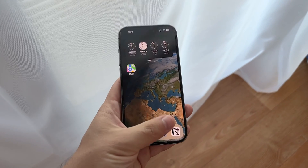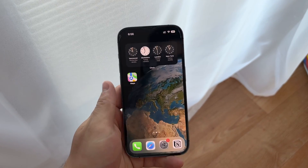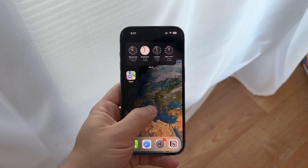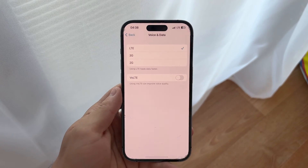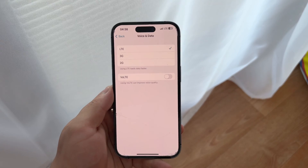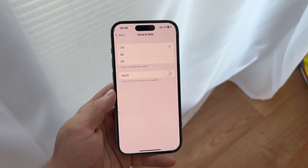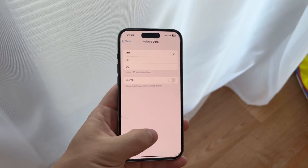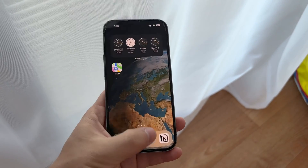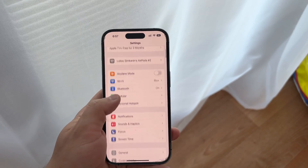Now if you have an iPhone 12 or later and you find yourself stuck on LTE or 3G without the option to switch to 5G, this could very well be a carrier related issue. To use 5G you need a few key things: a compatible iPhone, a carrier that supports 5G, and a 5G enabled SIM card. If your device and iOS are up to date, it's likely that the issue lies with your carrier or your SIM card.